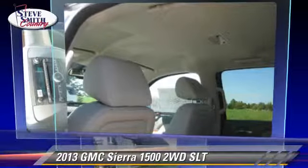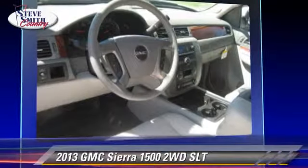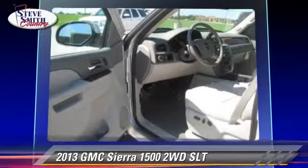This GMC features privacy glass, side airbags, and towing package. Safety features include traction control, ABS, and stability control.